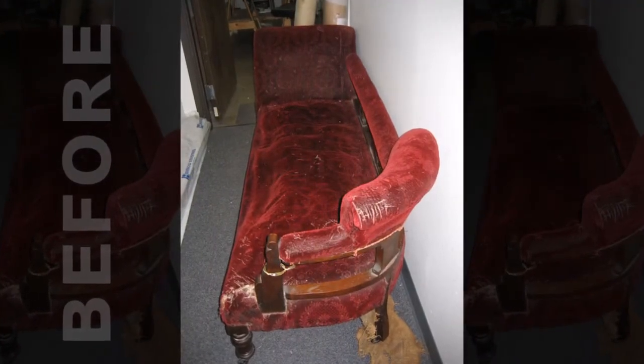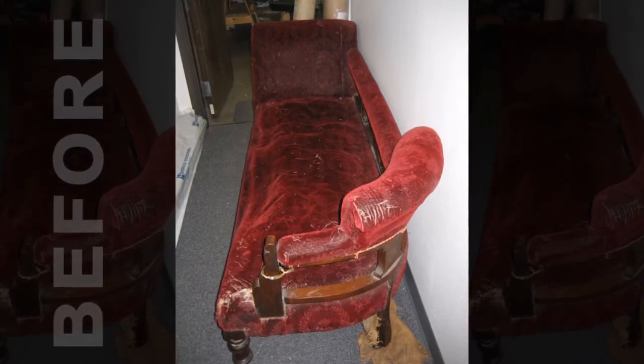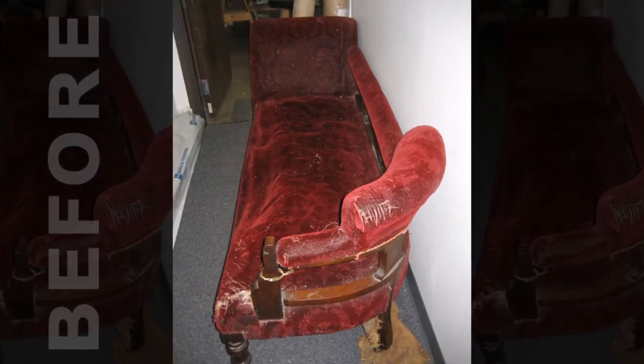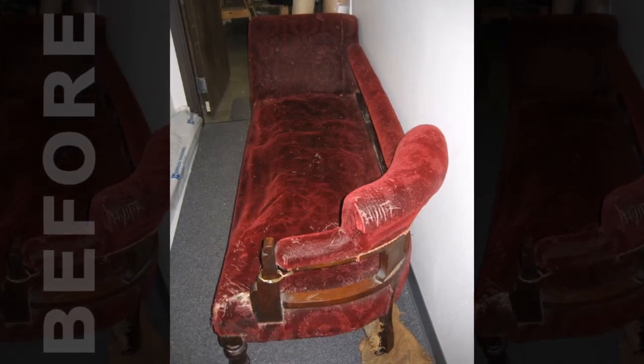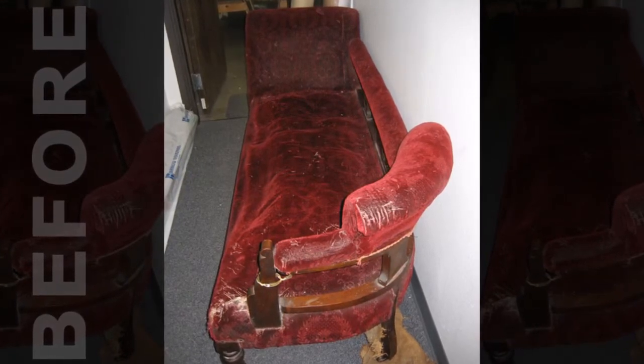This antique sofa was a cherished family favorite for years until it became ragged, unsightly, and unsuitable for use. Rather than give up on the shabby old piece, the owners decided to give it a facelift instead.